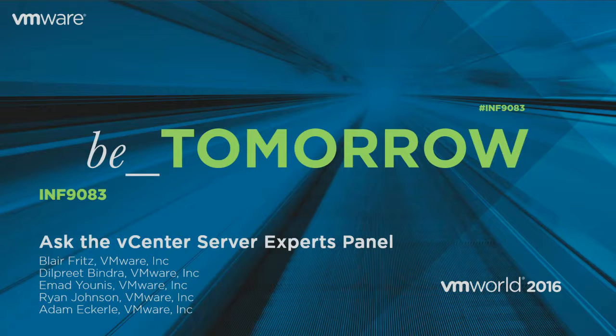My name is Ryan Johnson. I'm a senior tech marketing architect in our Integrated Systems Business Unit. I've been at VMware six and a half years. I was in professional services along with Adam for a number of years. My focus is on the VMware Validated Designs, which are prescriptive blueprints for building and operating the software-defined data center. And I have the pleasure of working with Blair now.